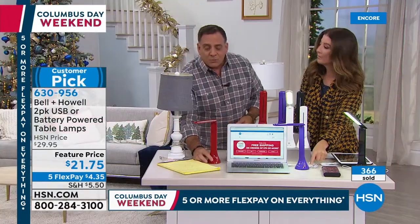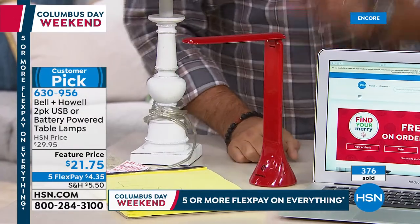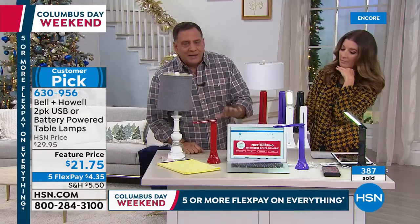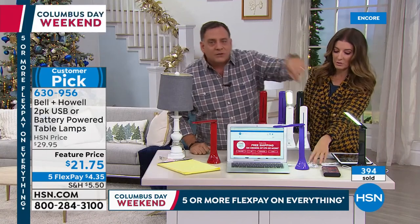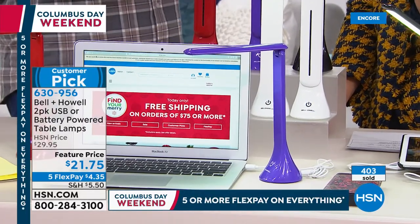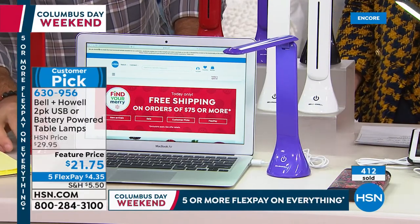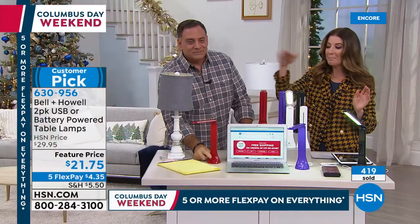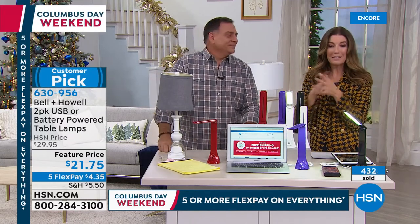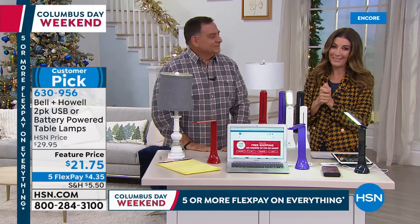Purple is almost gone — white, black, and red also available. Remember you get two of these for less than $22. That's the best $11 you can spend on lighting. We have to thank Lou for bringing us the best of the best from Bell and Howell. Good to see you, Lou. Get $20 off today on any single item purchase when you open and use your HSN credit card — now through December 31st. A wonderful time to apply today — give us a call or go online to hsn.com.